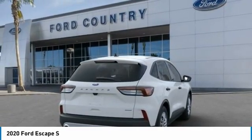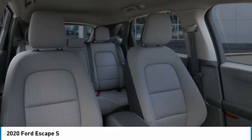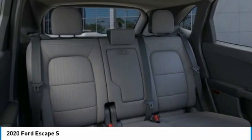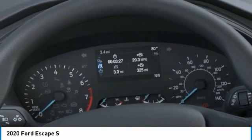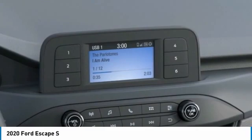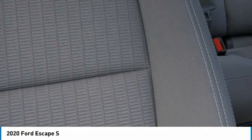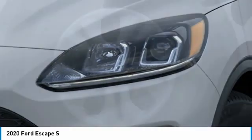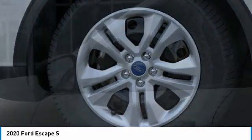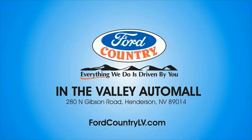Trip computer. This isn't just a vehicle, it's an experience. So stop in for a test drive today. Visit Ford Country in the Valley Auto Mall today.